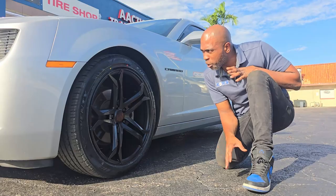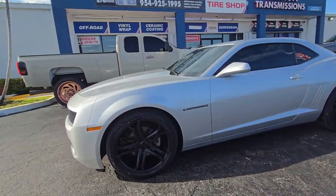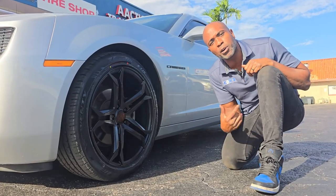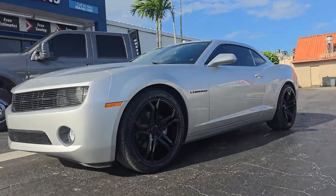Great looking combination for the Camaro. If you want to keep that sleek look and don't want to go too big, this is a great setup for you. Great looking wheel at a great price. You can find these online at DoveswithTires.com or call us at 877-544-8473 and we'll get it down to you.